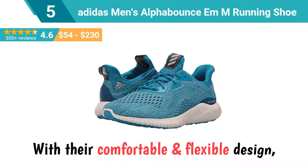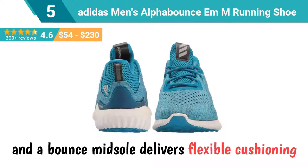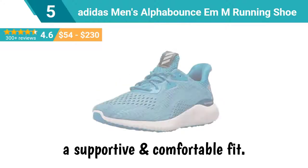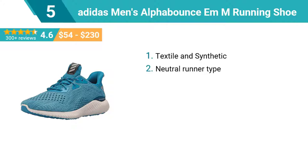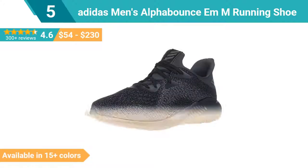Number 5: Adidas Men's AlphaBounce MM Running Shoe. With their comfortable and flexible design, you'll find your flow in these men's shoes. A seamless forged mesh upper and a textile lining give them a sock-like fit. A bounce midsole delivers flexible cushioning for enhanced comfort and long distance support. The engineered mesh upper is a lightweight, breathable second skin providing a supportive and comfortable fit. Top features: textile and synthetic, neutral runner type, textile lining for comfort, sock-like construction for snug fit, rubber outsole for excellent grip, molded EVA heel clip for added heel support. This shoe is available in 15 plus colors.